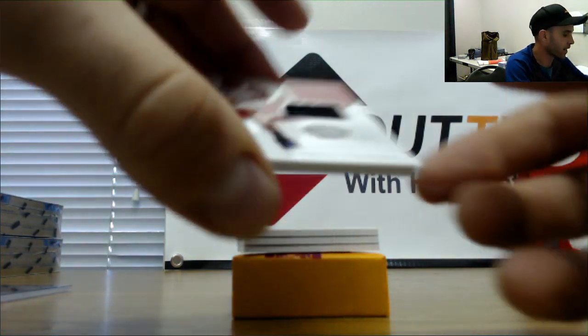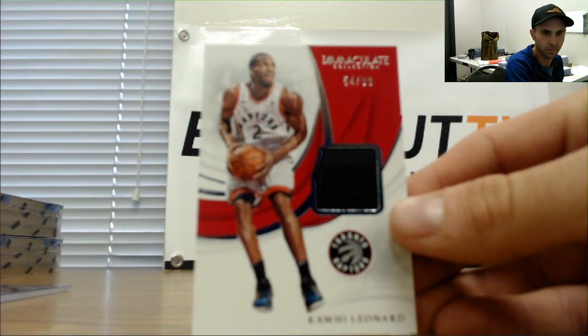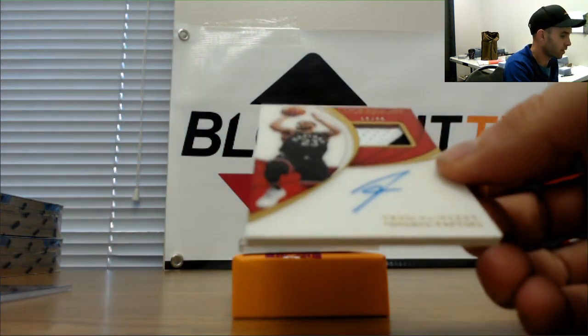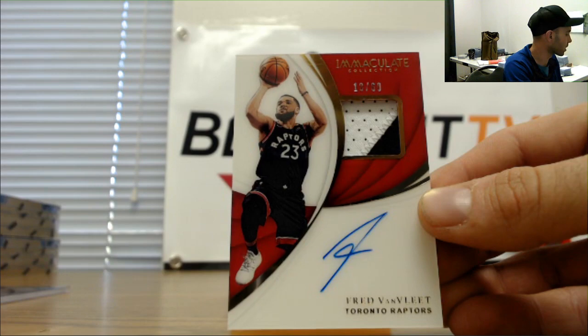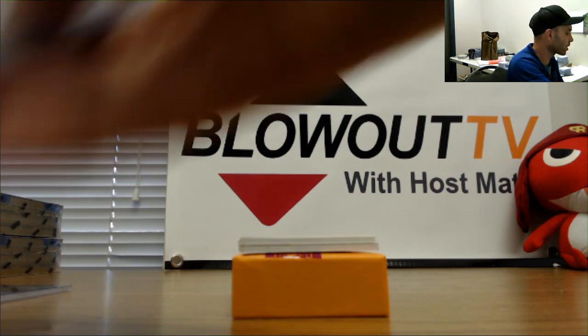54 of 99 Kawhi Leonard, goes to Mark, jersey. Numbered 18 of 60, Fred VanVleet patch autograph — that's a DPZ. Man, we're just haunted by this dude today.